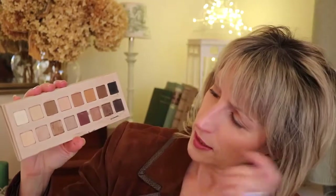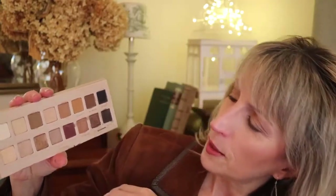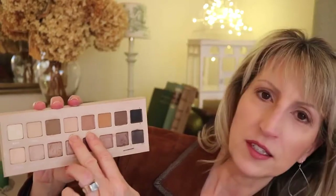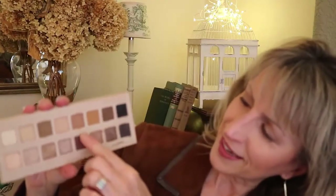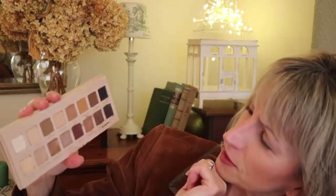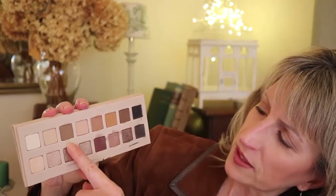Today I'm wearing the light gold on the inner part of my mobile lid and the light pewter on the outer part of the mobile lid. For the transition shade I actually combined two colors — pink nude and clay.